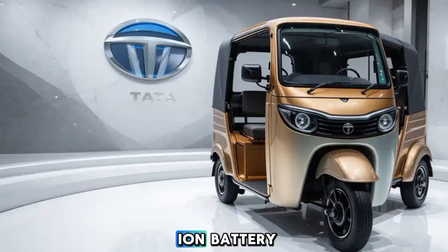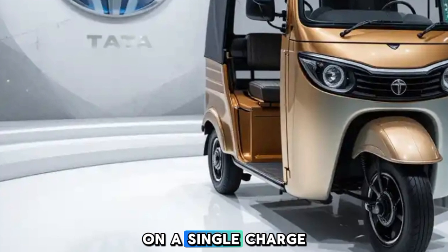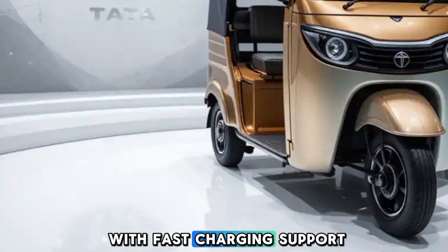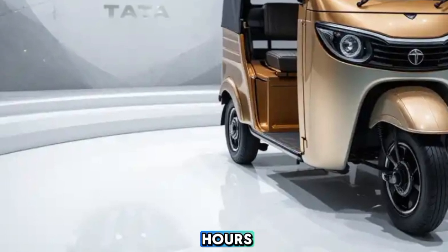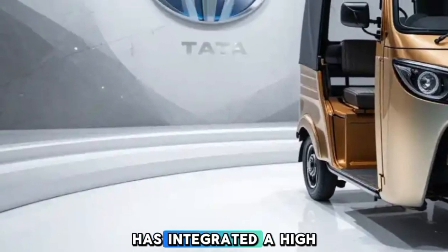Equipped with a lithium-ion battery, this rickshaw offers a range of 100 to 120 kilometers on a single charge. With fast charging support, the battery can be recharged in a few hours, saving drivers valuable time.